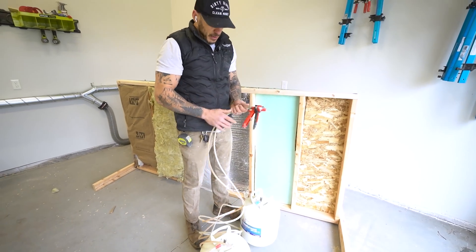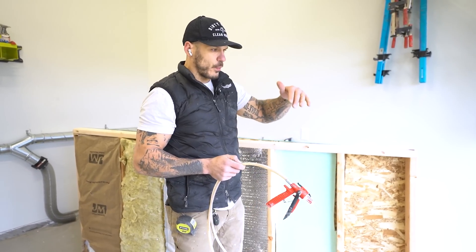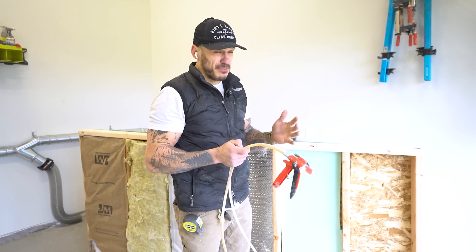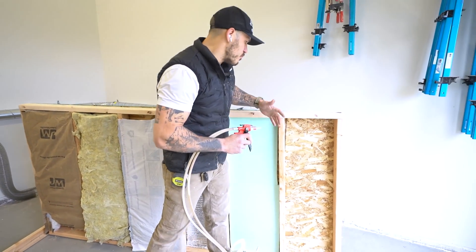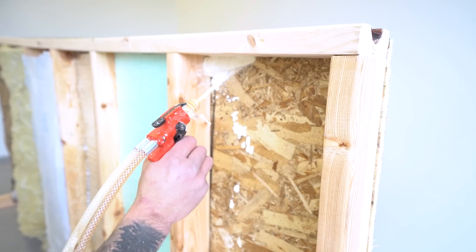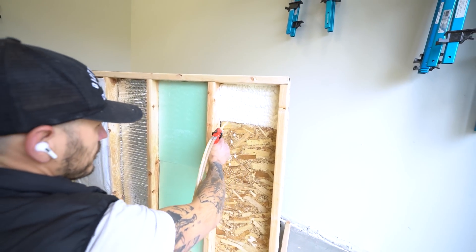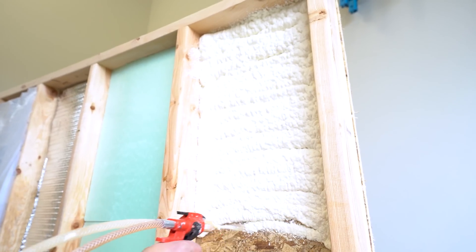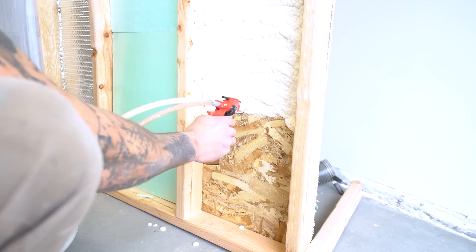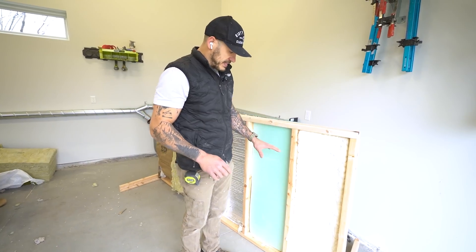And lastly, we have spray foam insulation — this is a closed cell system. What's great about it is it creates a vapor barrier already. It has an R-value of roughly between 10 and 12. We're going to try to put on roughly two to three inches and then see what happens as it expands.